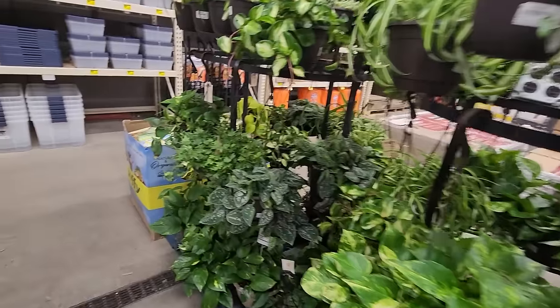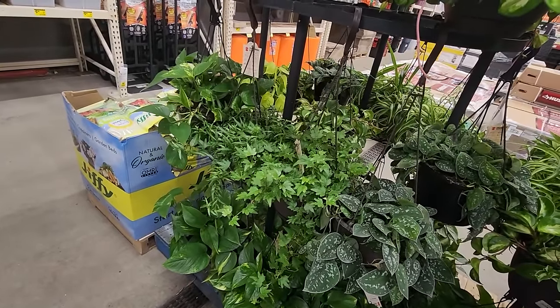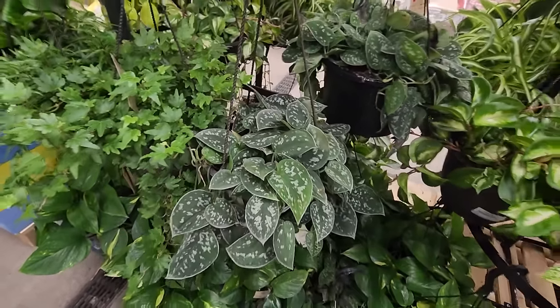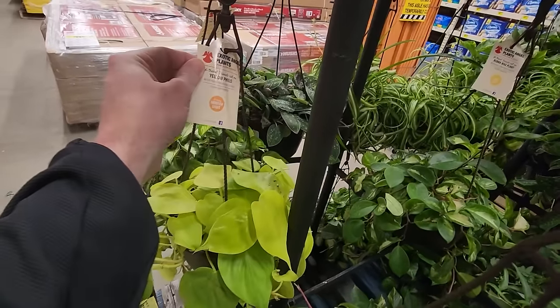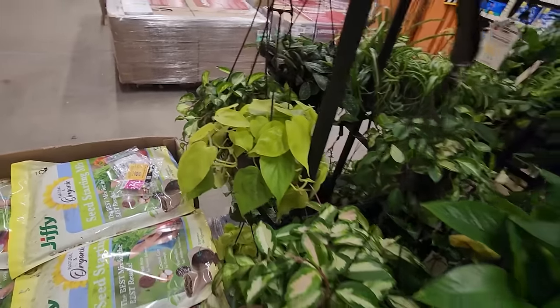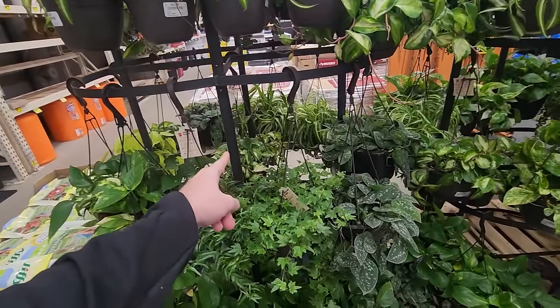When the plant craze took over, scindapsus started to disappear and you were only able to find them in tiny little containers. Good looking ivy too — 20 bucks, that's not too bad, not for ones this big, really full. Neon pothos — oh, I don't think that's a pothos, that's one of the philodendrons.